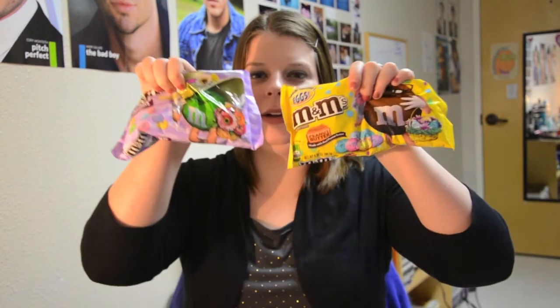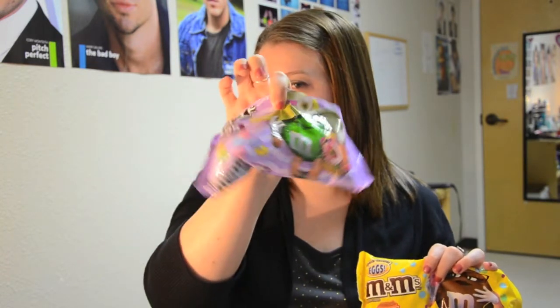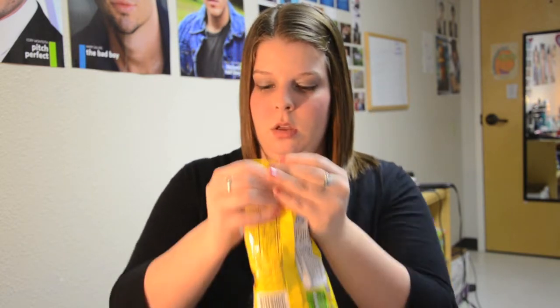So lastly, I got two different kinds of M&Ms. One of these is the Dark Chocolate Bunny Mix, and this one is the Spectacular Egg Collection, which is M&M's peanut butter. So we're going to try these also.